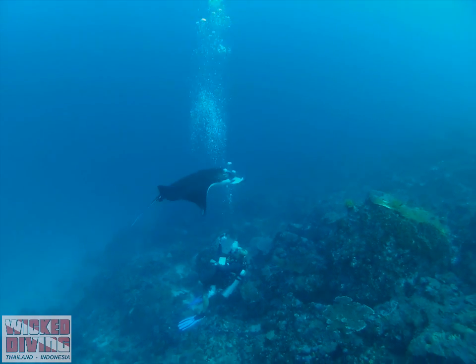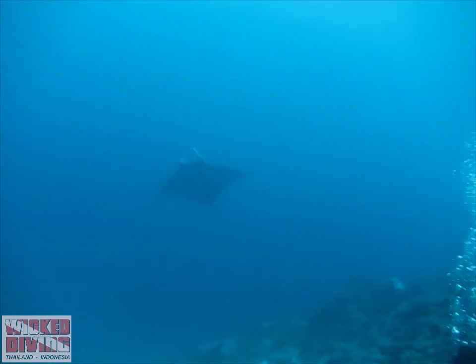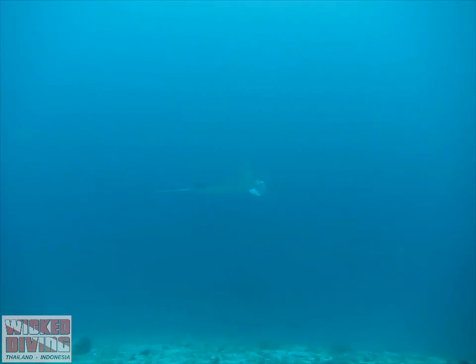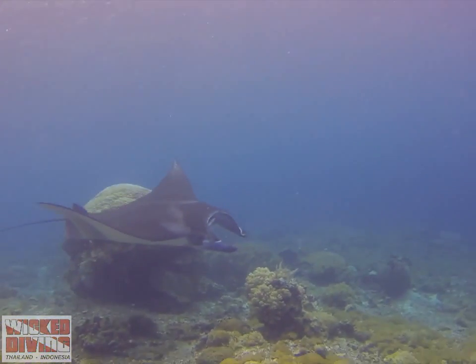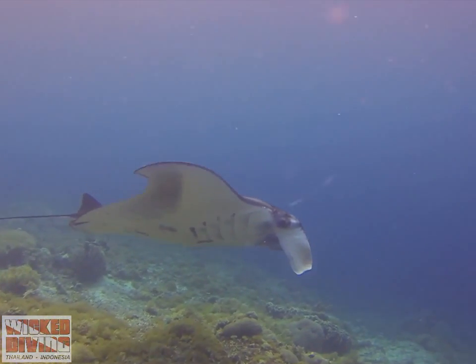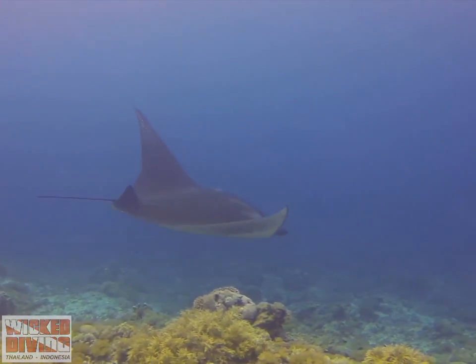Here's Mickey collecting ID shots of this manta ray by taking photos of its belly. We have a number of locations within the National Park where it's possible to swim with manta rays. So if you want to put on your marine biologist's hat for the day, or maybe you just want to get up close and personal with these charming creatures, come and join us here in the Komodo National Park.